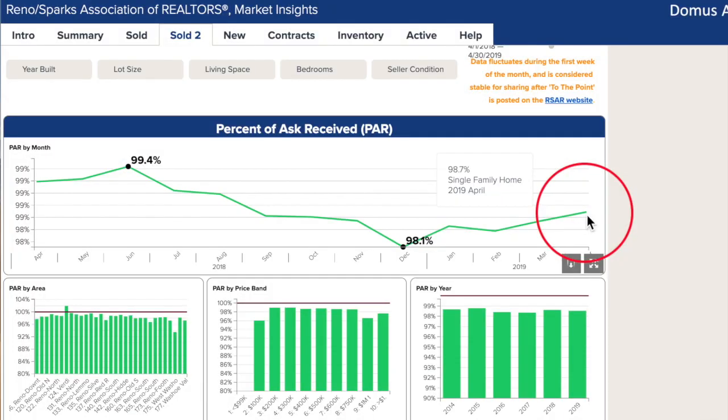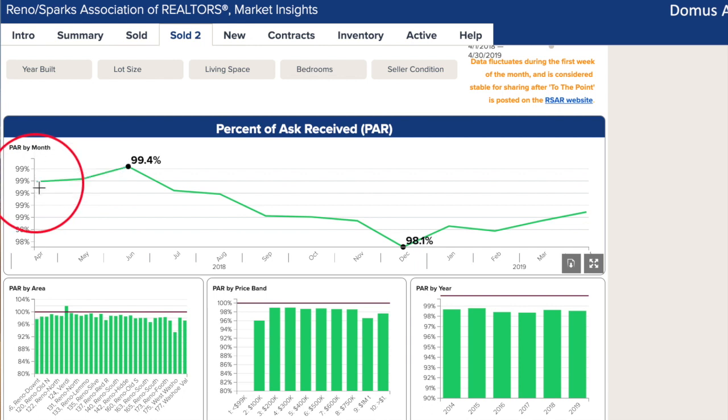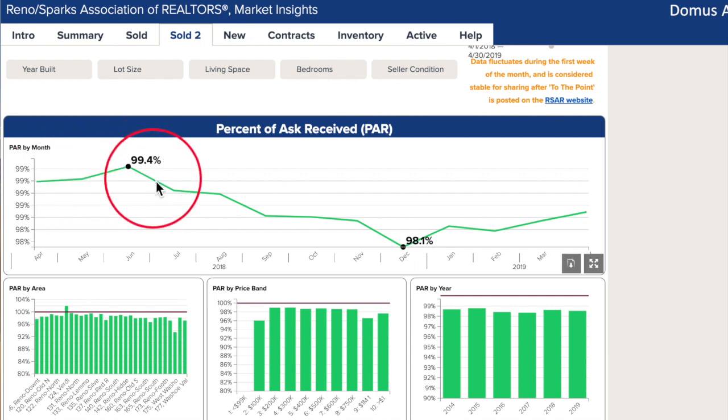Percent of ask received has only gone up about a half percent since December, and this is only down half a percent since April 2018. Based on median prices, this difference is about $2,000, which isn't a huge concession for sellers. And sellers set the price of a home as well as choosing the final accepting price, not the realtors.